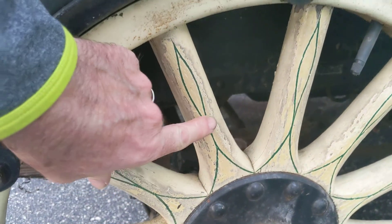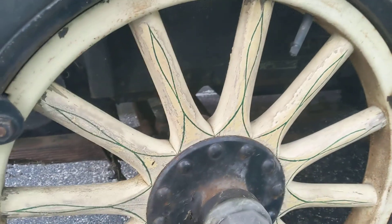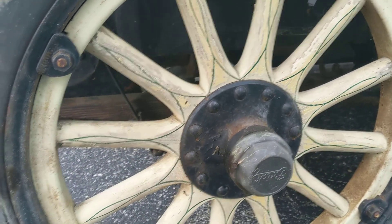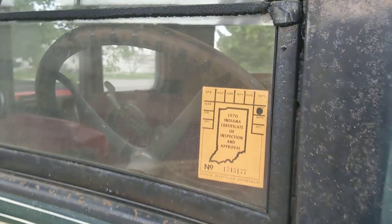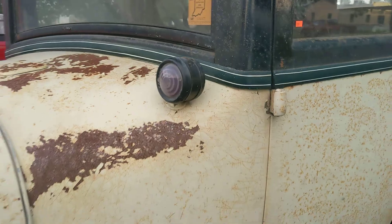You've got pinstriping on the wooden wheels. I have no clue if that's original or not. 1970 was the last time it was certified on the road — super vintage.